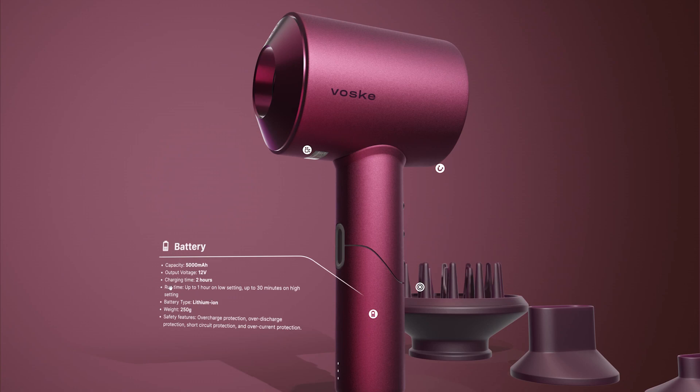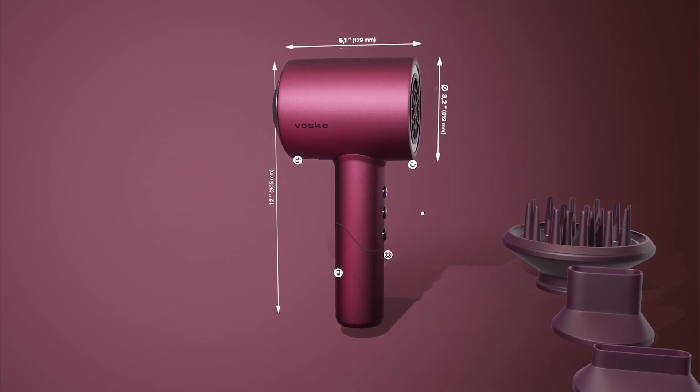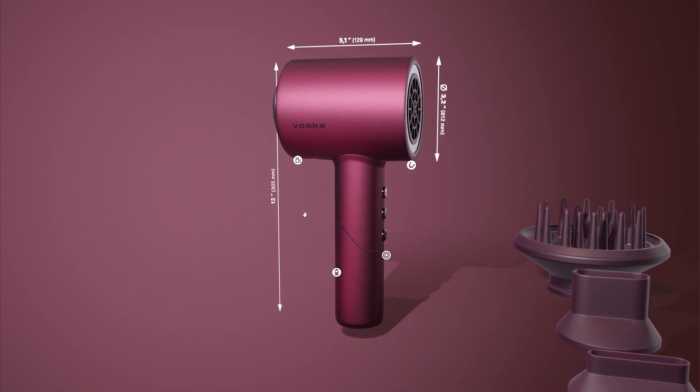The fourth hotspot displays the final product dimensions. This is useful not only for production but also for packaging preparations and retail displays.